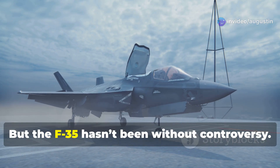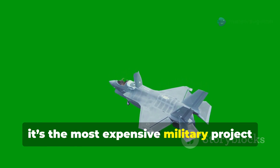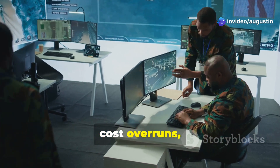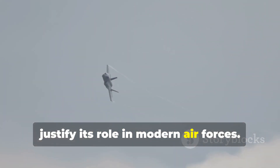But the F-35 hasn't been without controversy. With a total program cost of over 1.7 trillion dollars, it's the most expensive military project in history. Critics have pointed to delays, cost overruns, and maintenance challenges. Despite this, its unmatched capabilities continue to justify its role in modern air forces.